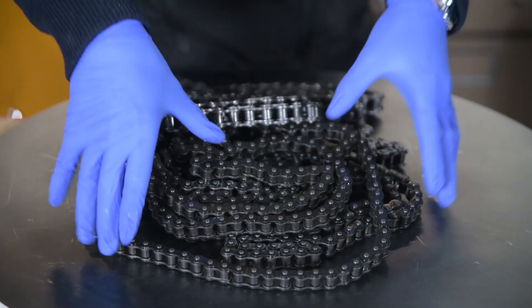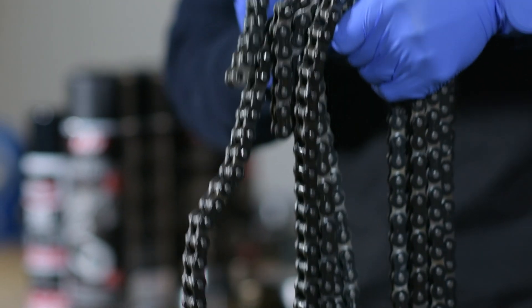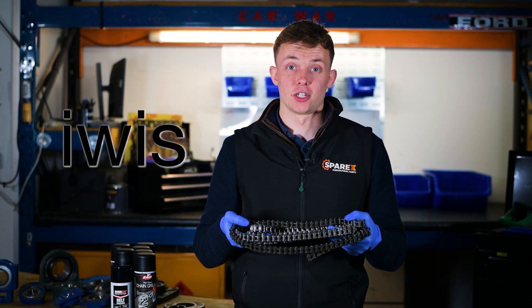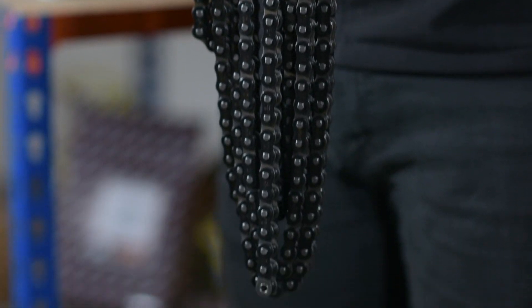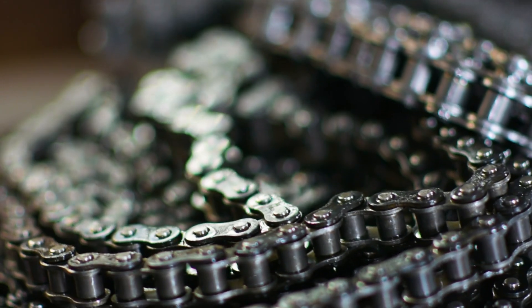A chain is only as strong as its weakest link. Luckily Sparex supplies EVIS chain, the leading German supplier for premium roller chains and accessories. These chains are favored by some of the world's leading combine manufacturers, so you know you're changing a like-for-like chain, giving you peace of mind. We also have a more affordable option from Sparex, so no matter your needs, Sparex have you covered.